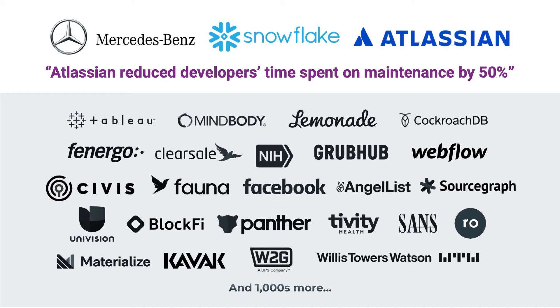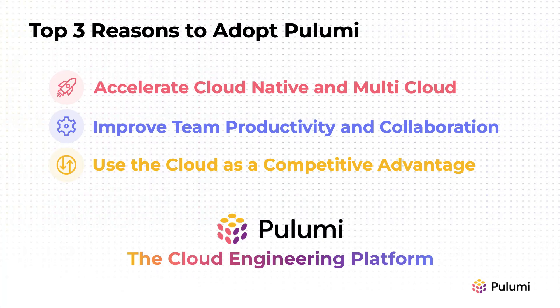The top three reasons you might choose Pulumi are: one, accelerate your adoption of cloud-native and multi-cloud; two, improve team collaboration and productivity by 50% or more with an internal cloud platform; or three, fully leverage the cloud as a competitive advantage that transforms your business.